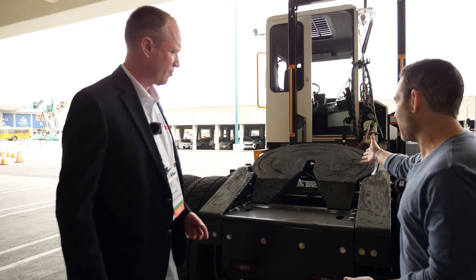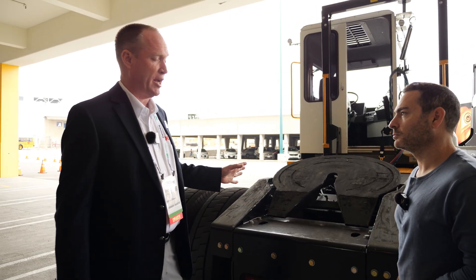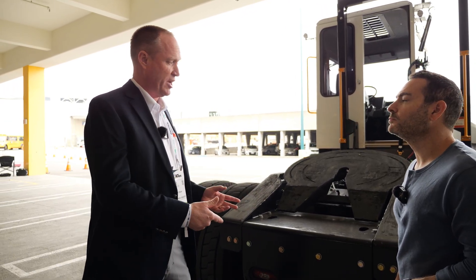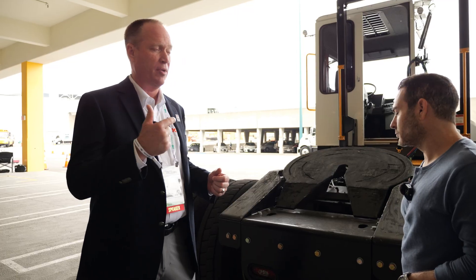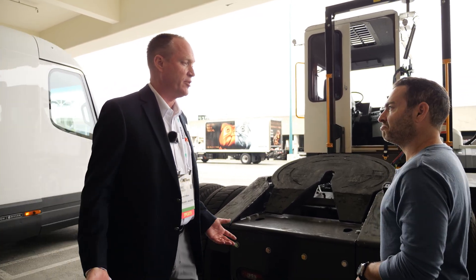This is not a brand new vehicle — it has seen some action already. This is a demonstration unit that has been down with customers at the Port of LA. When we're done with the show, we'll get it cleaned up and get it down to more customers so they can put it to use.